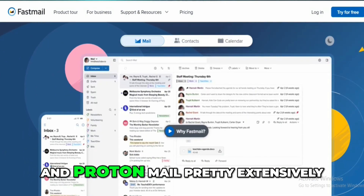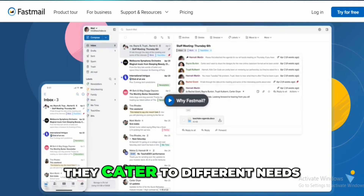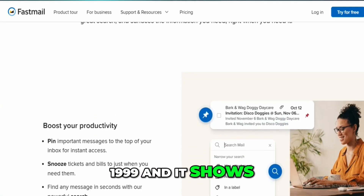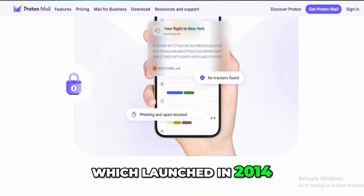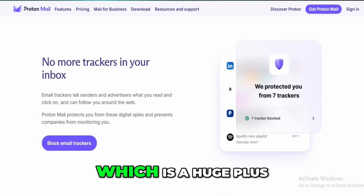I've used both FastMail and ProtonMail pretty extensively, and while they both have strong points, they cater to different needs. FastMail's been around since 1999, and it shows in its mature, stable feature set — it's not free, but it's solid. ProtonMail, which launched in 2014, is more focused on security and privacy, and even has a free tier, which is a huge plus.